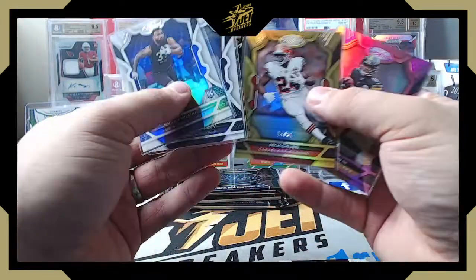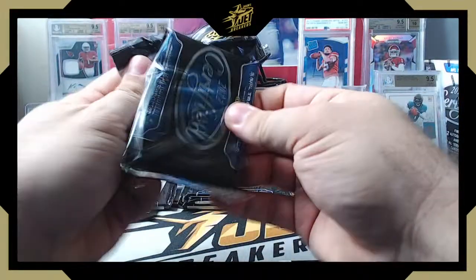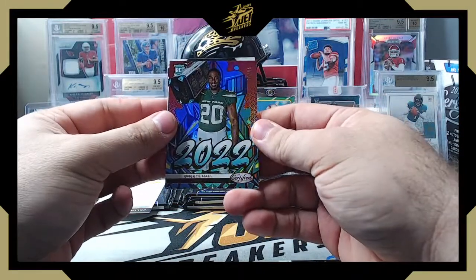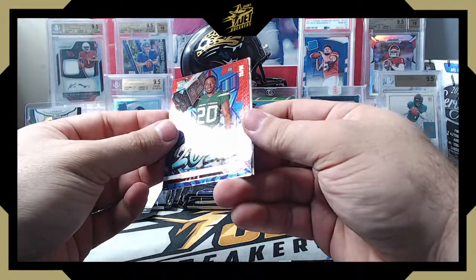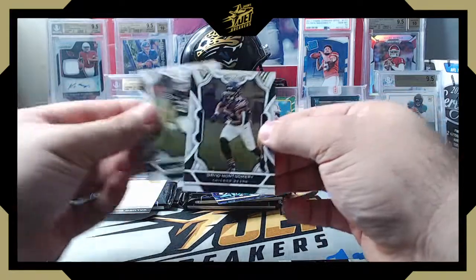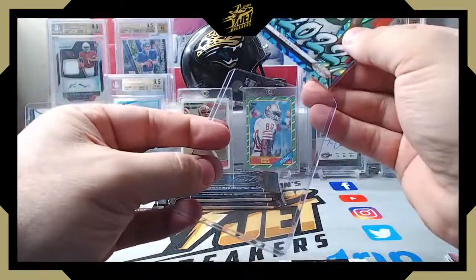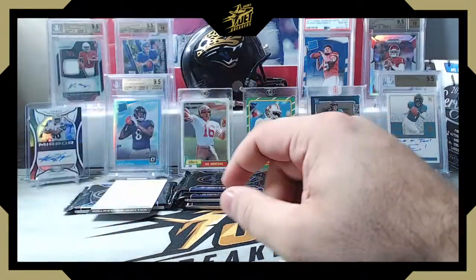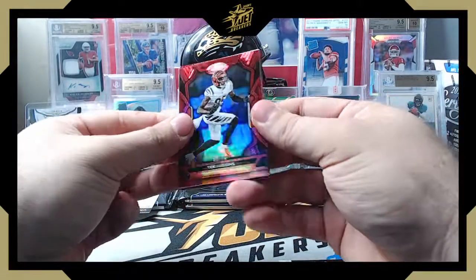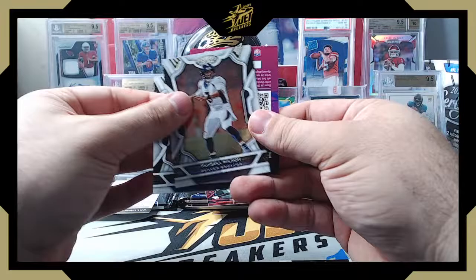We're supposed to get two rookies or rookie parallels per box — so we've got Calvin Austin and Kyron Williams. Cooper Cup, Christian McCaffrey, and this is numbered too — 70 out of 99, rookie insert Breece Hall, who's having a great rookie season. On the red foil to 99, that's the 2022 Graffiti — a nice rookie insert. Josh Jacobs, David Montgomery, Alvin Kamara, then a parallel — T. Higgins on the red at 93 out of 99. Certified Stars: CK Lamb, Saquon Barkley, Russell Wilson.